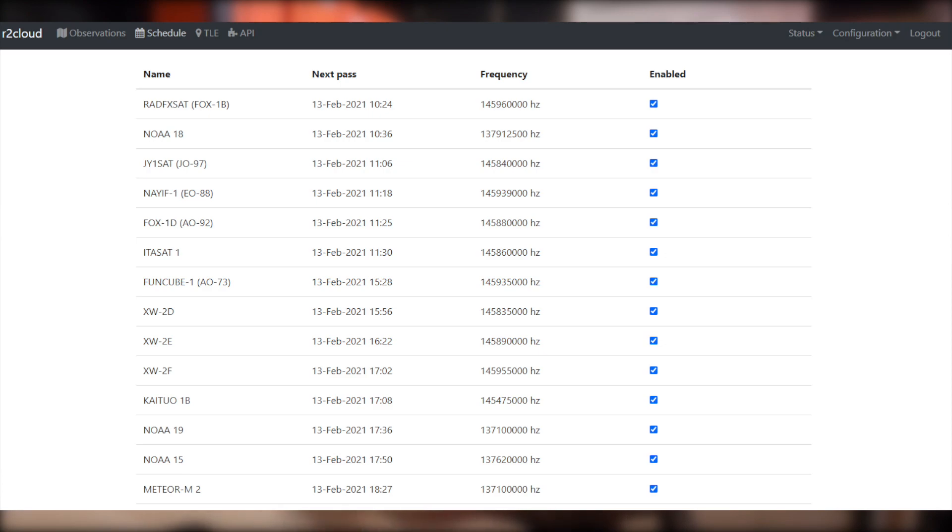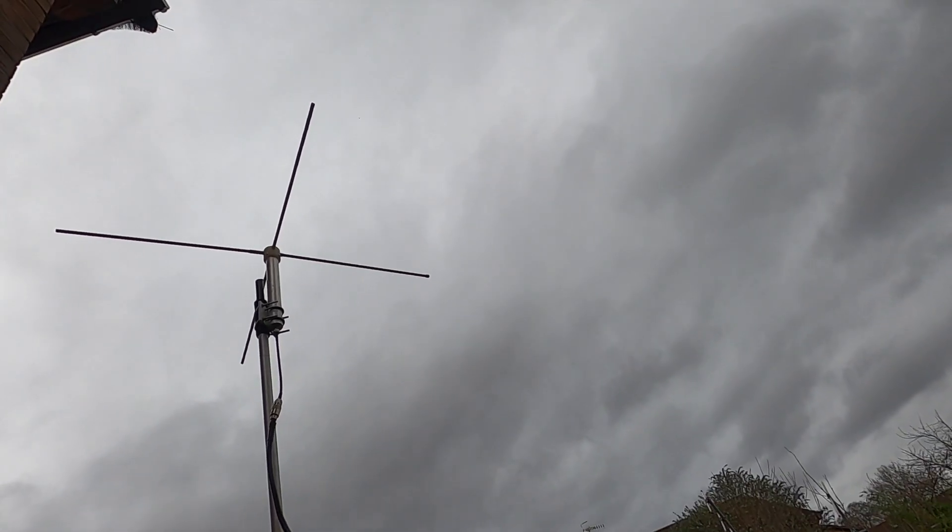This system is much more geared up for portability — I wanted something I could actually take out with the Raspberry Pi, the antenna, and all the other bits needed. It's quite a simple system to set up; a couple of hours following the examples on the GitHub page and it's up and running.